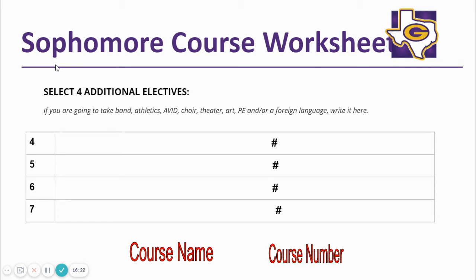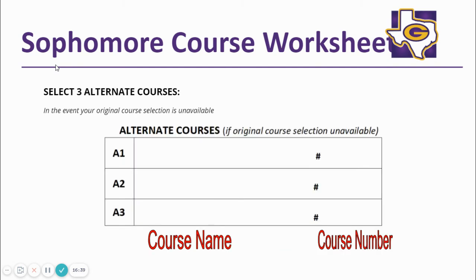If you have not started your foreign language requirement, you need to select either American Sign Language 1, Spanish 1, or French 1. Be sure to look at the course selection sheet provided with your worksheet to write the course numbers after the hashtag or pound sign. Once you have completed your four elective selections, you will select three alternate courses. Don't forget to include the course numbers.